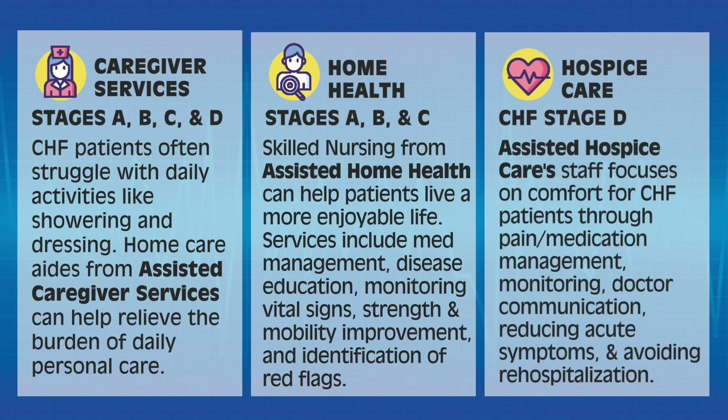Patients in CHF Stage D can benefit from Assisted Hospice Services. Assisted Hospice Care staff focuses on comfort for CHF patients through pain and medication management, monitoring, doctor communication, reducing acute symptoms, and avoiding rehospitalization.